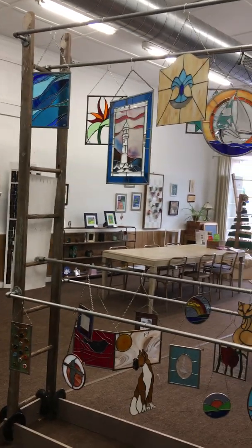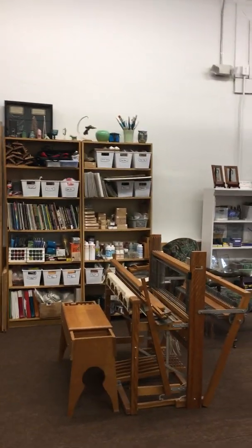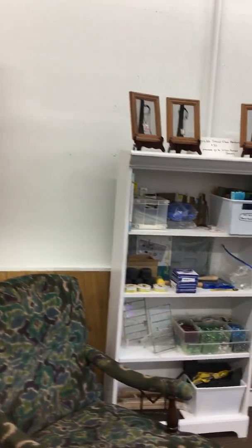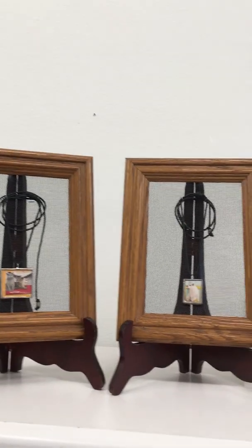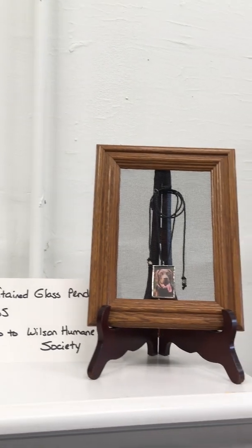And we have stained glass — lots of stained glass hanging. Since we teach stained glass classes, there are stained glass supplies for sale, and also jewelry making supplies. These three pendants are reversible up here, and all the proceeds from them are going to the Wilson Humane Society.